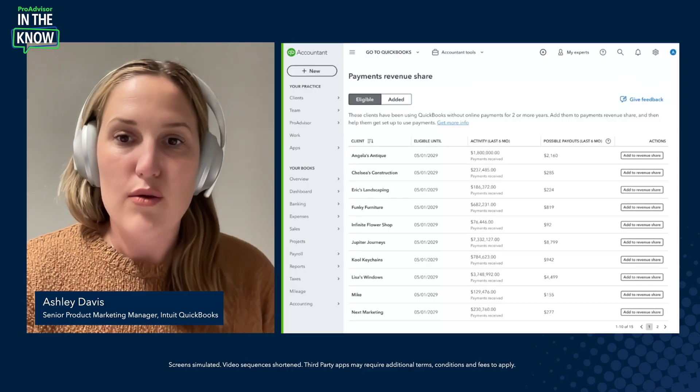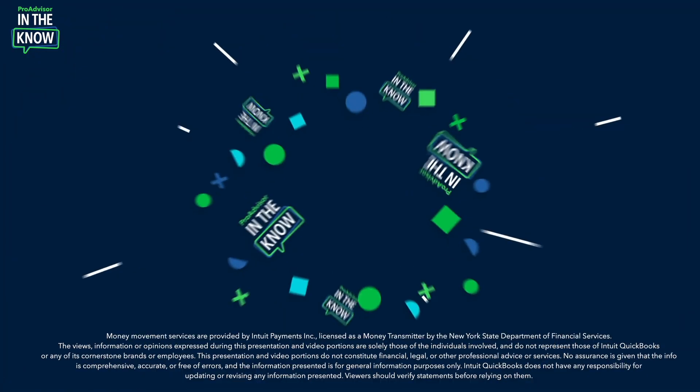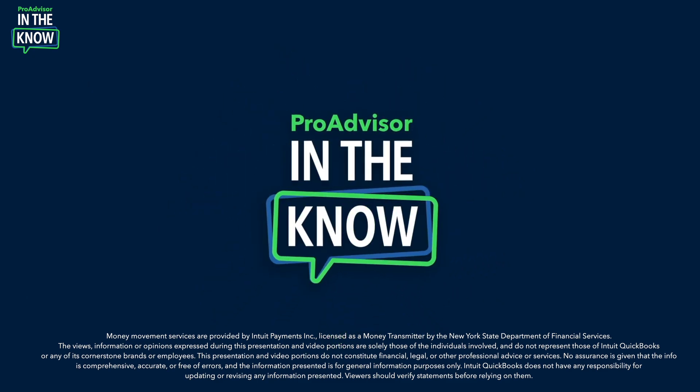On today's episode of In The Know, we'll be exploring updates to QuickBooks Payments, which now offers a revenue share program for ProAdvisors in addition to your ProAdvisor discount. Here's what to expect: you'll see the update in action, then hear from ProAdvisors Dan Luthie and Astra Daniella Galvez. Hey ProAdvisors, I'm Jacqueline and you're watching In The Know — the show designed to keep you in the know on the most exciting updates to QuickBooks Online.